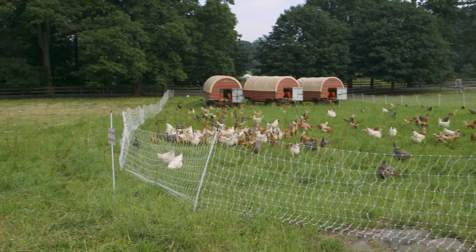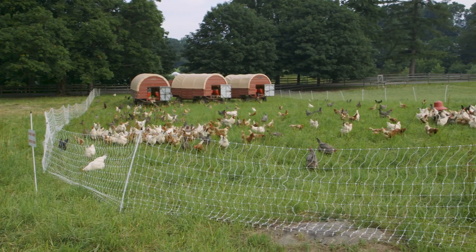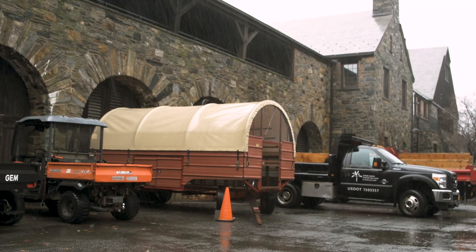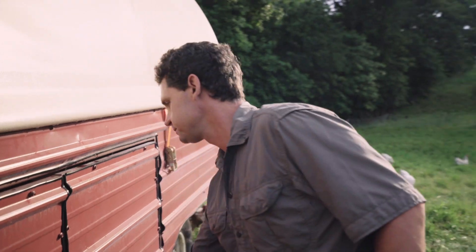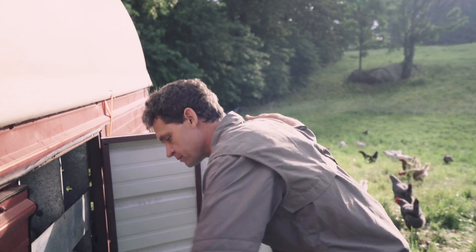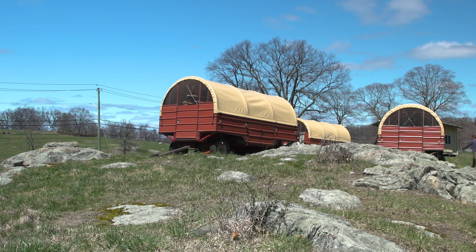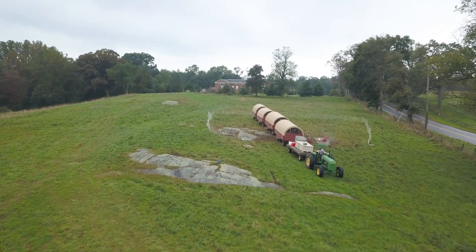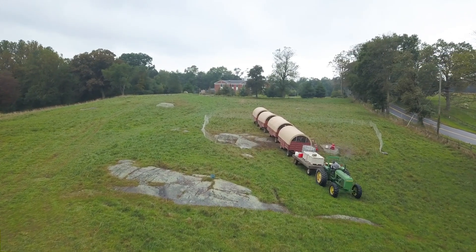We want these coops to be able to fit into our vegetable fields just as well as they can fit onto pastures. For times that we have long-term forage cover crops, we want to be able to bring them in for repairs and maintenance inside in the winter. We wanted to build a house that had a low center of gravity and could handle being on all kinds of terrain — relatively lightweight so it could be trailered by a tractor or other small piece of equipment onto the pasture.